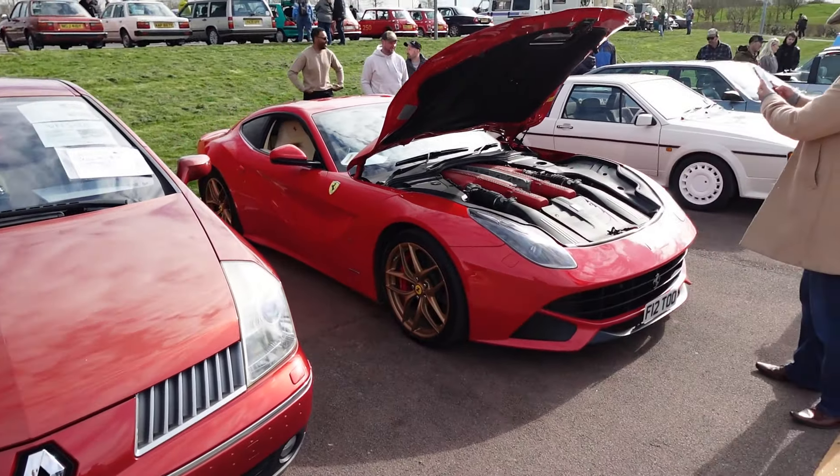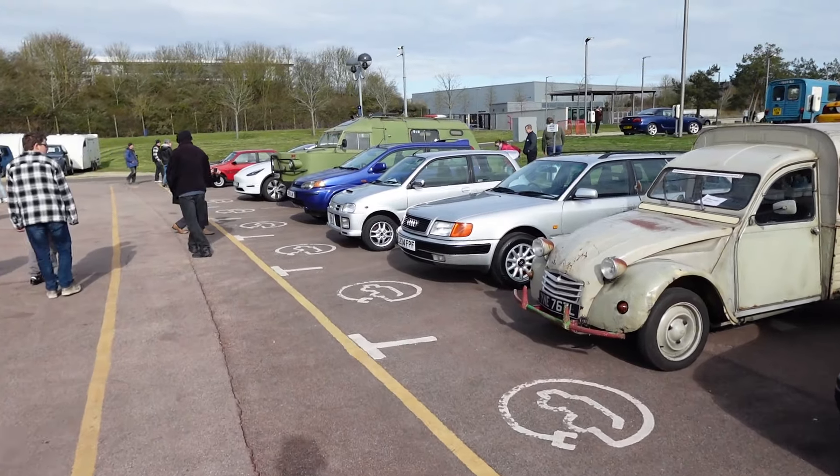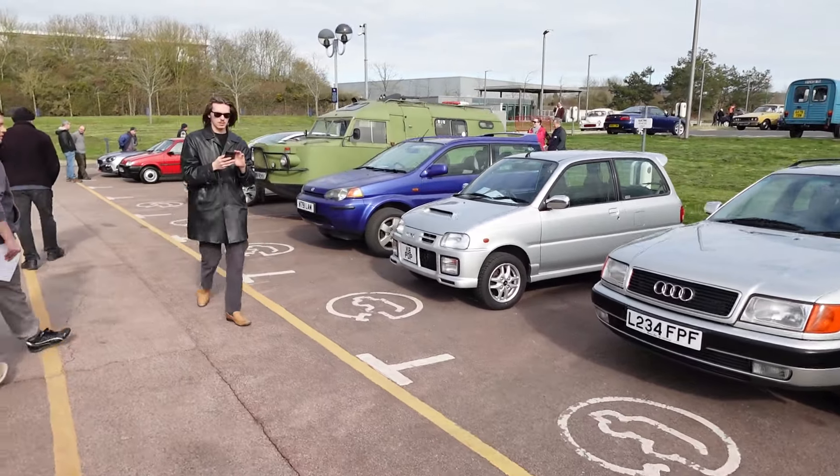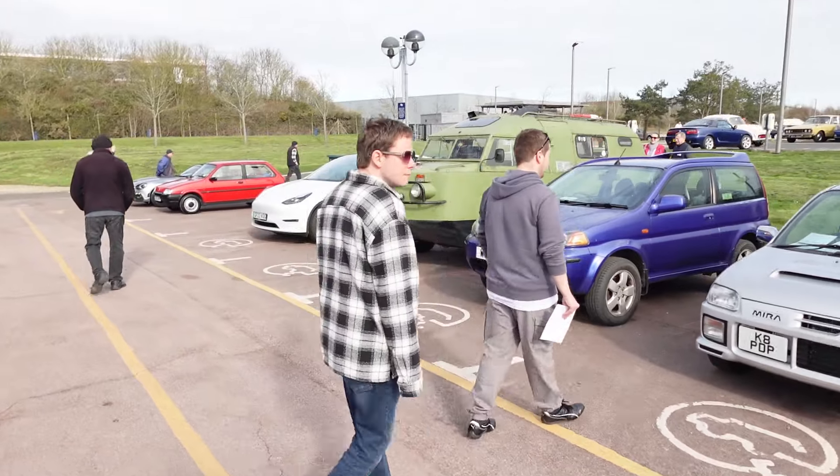There's a Ferrari F12 just next door — beautiful car. What a difference. There are so many different cars here; I'm just going to try and pick out things that I quite like, since I don't know an awful lot about other ones.